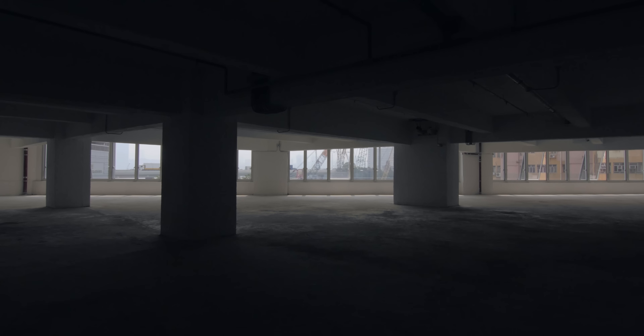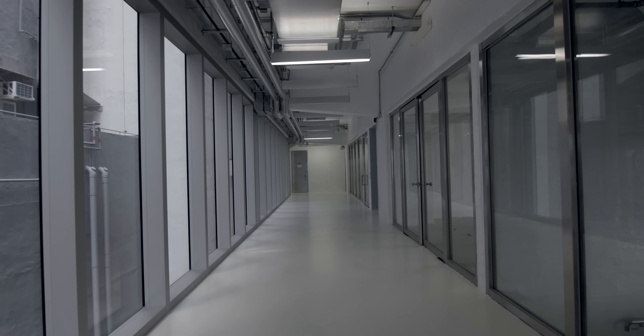The Hong Kong building is an old warehouse that we strip completely, but show the beauty of the concrete. And the rest is glass.